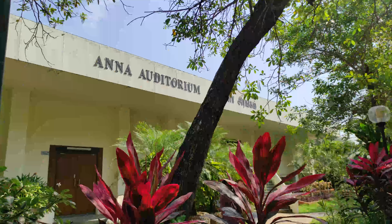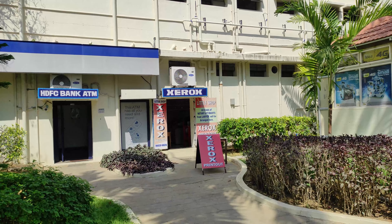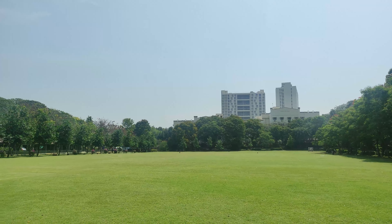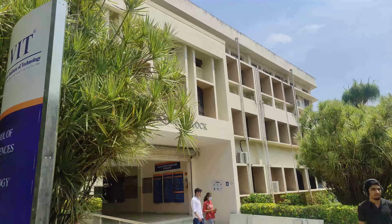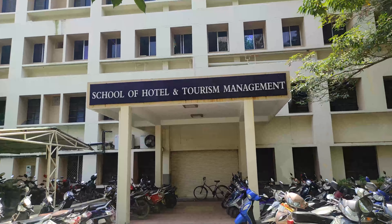Moving on from the straight road, you will find Anna Auditorium, CS Hall, and a few shops which are Xerox shops and some footwear shops. In front of the library, we have Kalpana Chawla Lawn, where mainly events happen. Moving forward from the library, we have SMV block. This block is mainly for biotech, chemical and hotel management classes.